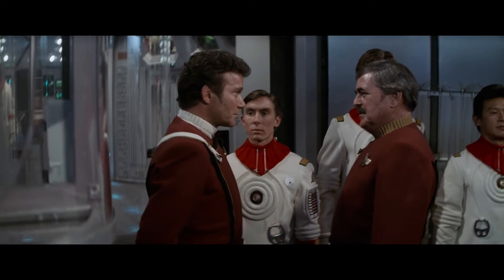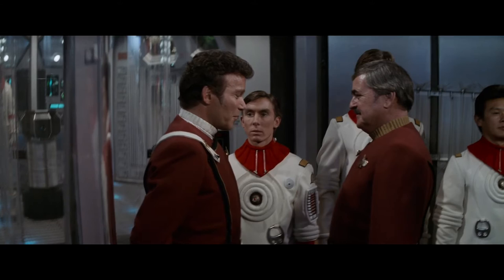"My sister's youngest, Admiral. Crazy to get to space. Every young man's fancy."